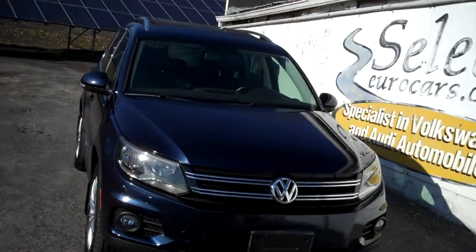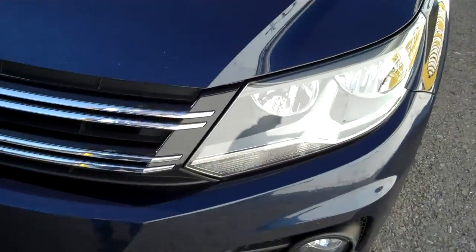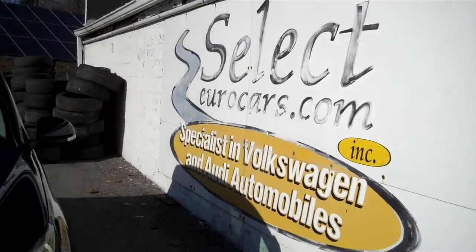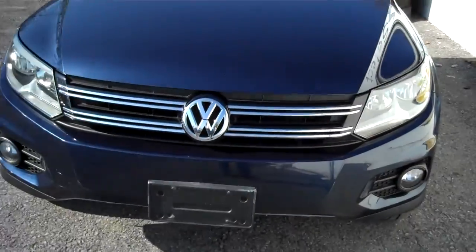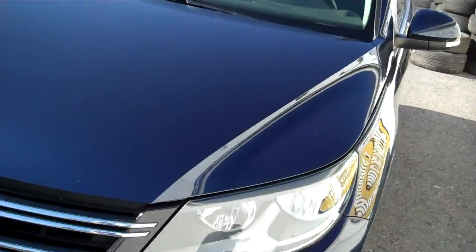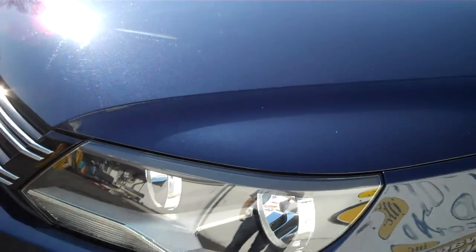My name is Joel. I've owned Select Eurocars for over 40 years. My wife is driving a Tiguan right now — she has just under 200,000 miles on it and it's serving her very enjoyably. She took the smart extended service contract with her purchase and we'll tell you more and definitely recommend that type of protection.